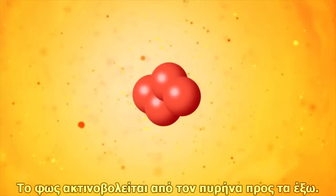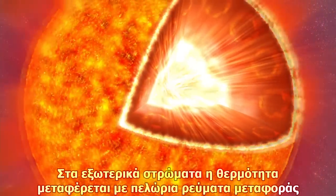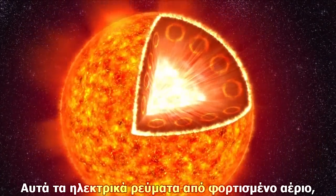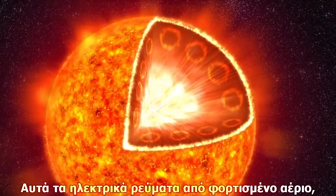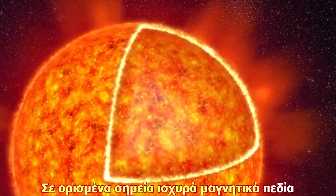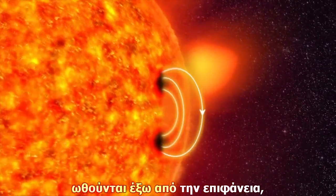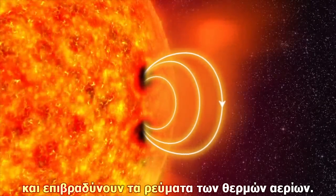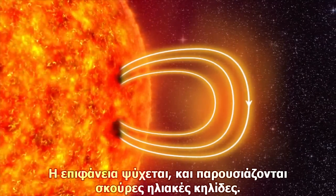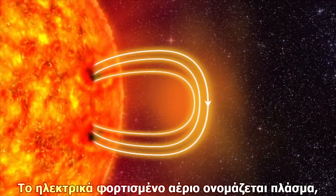The light radiates outward from the core of the sun. In the outer layers, the heat moves to the surface in huge eddies called convection cells. These electrical currents of charged gas create magnetic fields inside the sun. In some places, strong magnetic fields push their way up through the surface, slowing down the eddies of hot gas. The surface cools and darker sunspots appear. The electrically charged gas is called plasma.